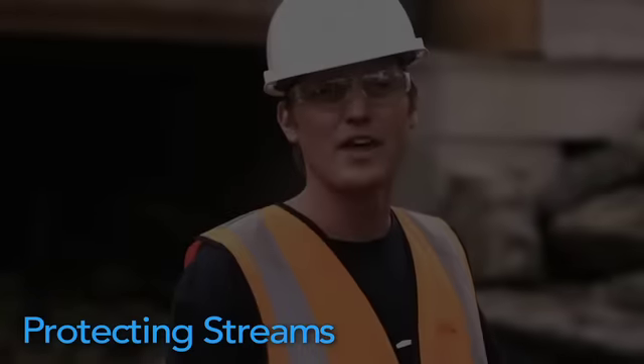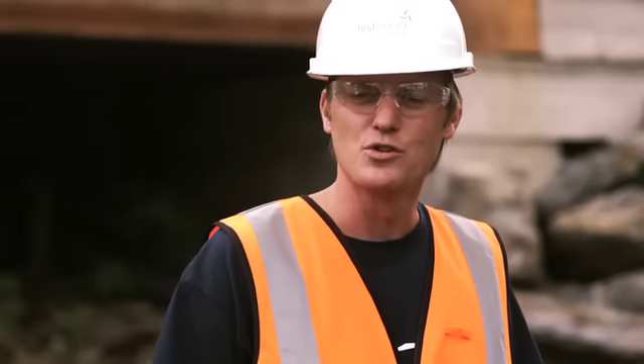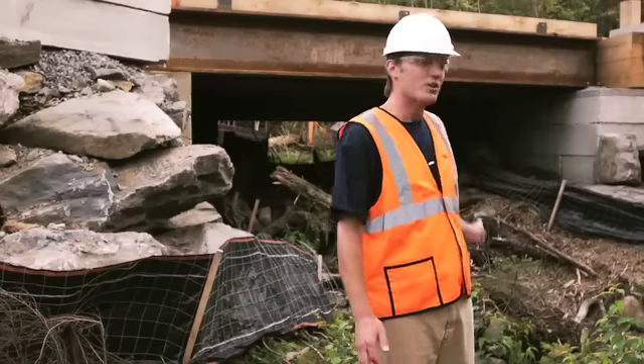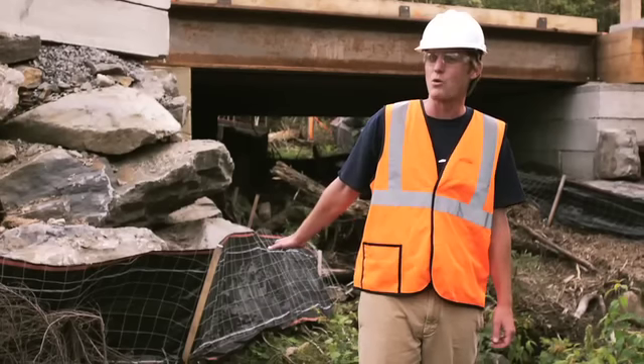Here at Sheffield we've got a couple of stream crossings up at the higher elevations that we wanted to protect — we didn't want to put any fill in the stream. So we've spanned the stream in two locations. One of those locations is behind me, and we built a bridge completely over the stream from the high water mark, basically bank to bank.